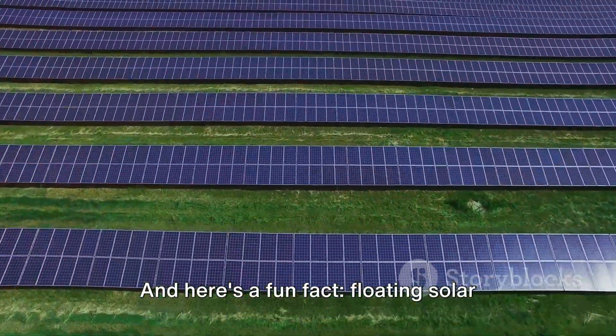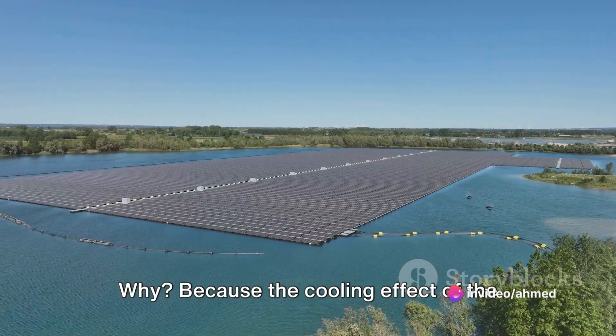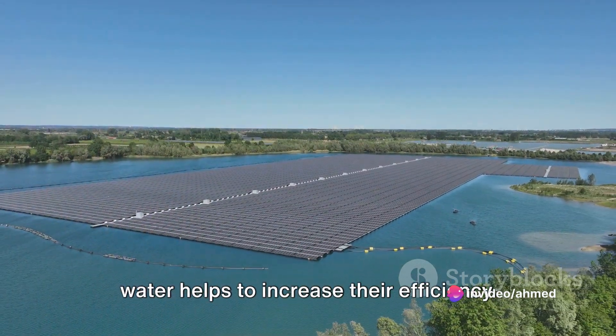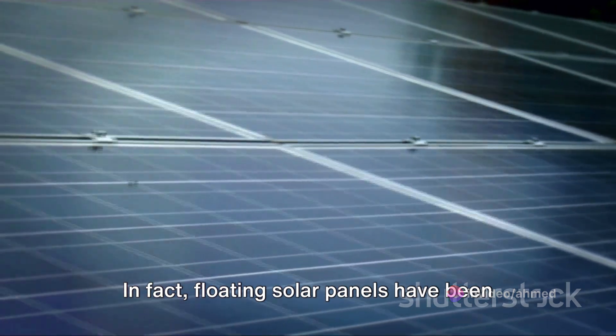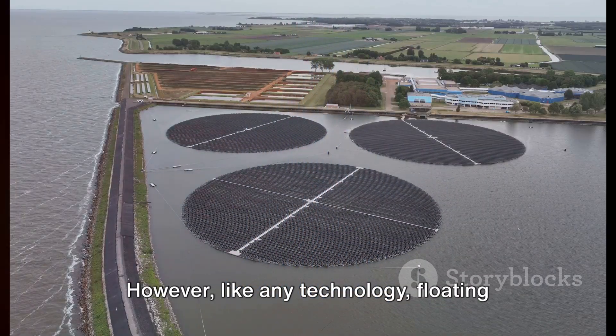And here's a fun fact: floating solar panels tend to perform better than their land-based counterparts. Why? Because the cooling effect of the water helps to increase their efficiency. In fact, floating solar panels have been shown to be about 10% more efficient than land-based systems.